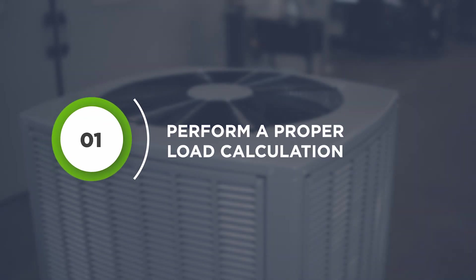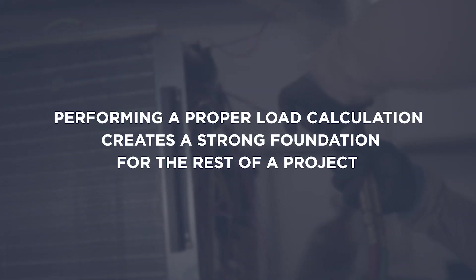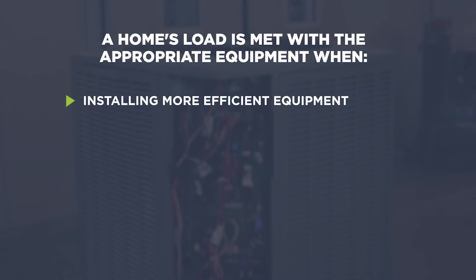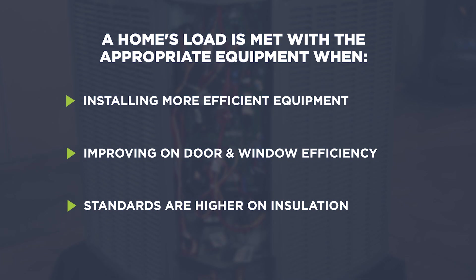Perform a proper load calculation. Performing a proper load calculation is more critical than before — it creates a strong foundation for the rest of a project. By installing more efficient equipment, improving door and window efficiency, and holding to higher standards on insulation, a home's load is met with the appropriate equipment.